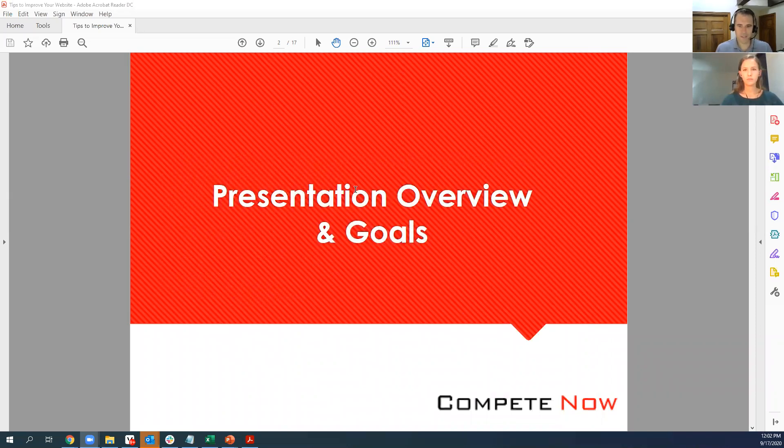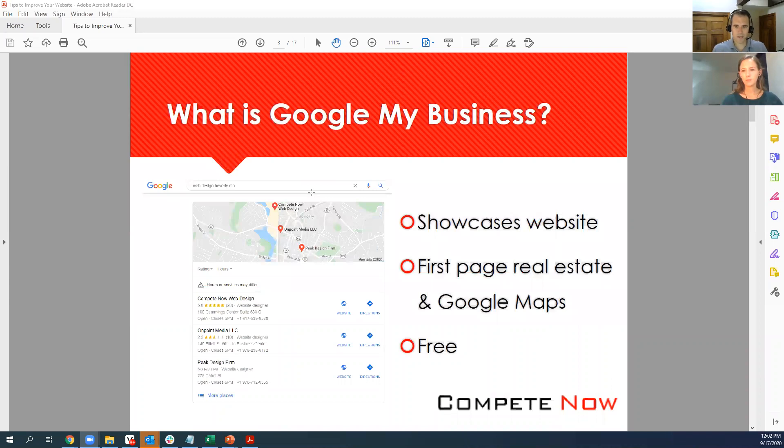For my company, Google My Business has been a great way to generate more online leads for local searches. When we talk about Google My Business, we're really talking about the maps listings that pop up when you do a local search. In this case, we did 'Web Design Beverly MA' — that's where our office is located, at the Cummings Center. If somebody searches 'Web Design Beverly MA,' our listing is showing up first in the map results. And it's free, which you don't hear too often nowadays, especially with how expensive different means of marketing are.